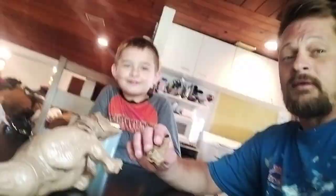Alright, we'll come back later, guys. I got some work to do. I got the little dude's foot in my hand.